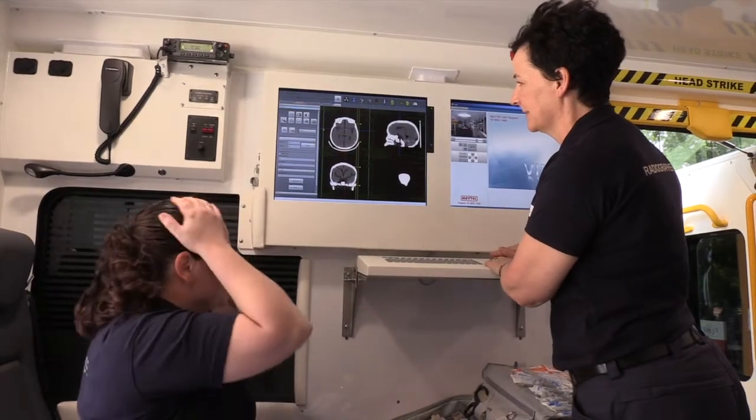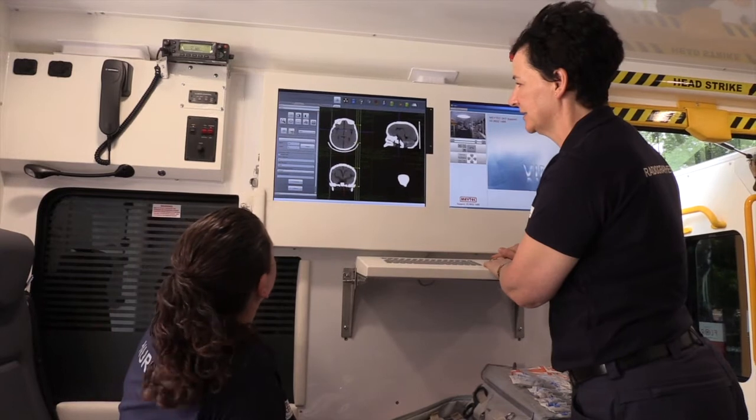The patient will lie still and the scanner moves over their head. Nothing touches you, you don't feel anything at all, and the whole scan is over in a few minutes.